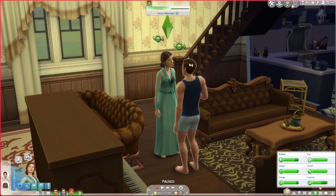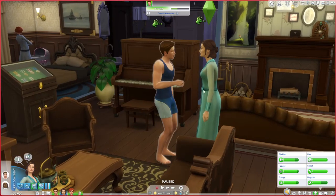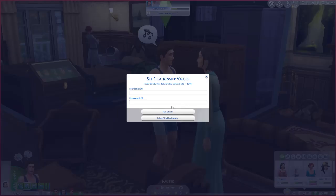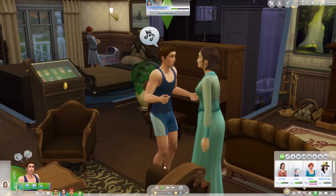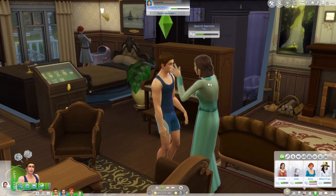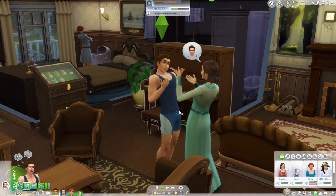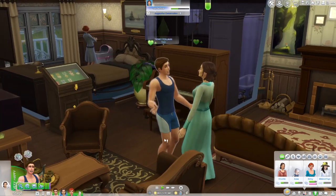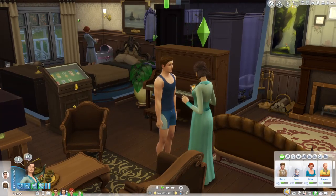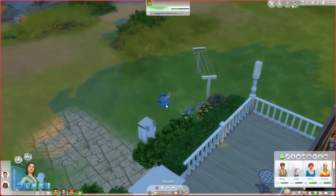Wait a freaking second — hearts just came over their heads! Are you kidding me?! It doesn't say there's anything in their romance bar, so I don't know what that was about. But look, she's flirty! Why is she flirting with him?! I'm gonna scream. Why are you doing this?!